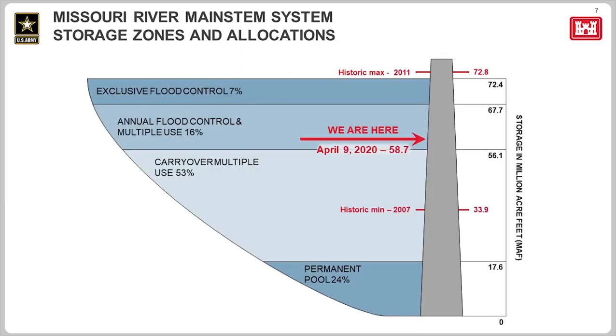Moving to slide 7 — this slide represents the system storage, as if we took all six projects and moved them into one, because we do make some decisions based on how much water is in the entire system. Currently, storage is 58.7 million acre-feet, occupying 2.6 million acre-feet of the 16.3 million acre-feet of designated flood control space. There are four zones. The bottom zone is the permanent pool, representing the minimum storage needed at each project to meet purposes such as hydropower. The largest zone is the carryover multiple-use zone, used to get through long, extended droughts. When droughts occur, the big three are impacted — water is drawn from their carryover multiple-use zones to serve all purposes.